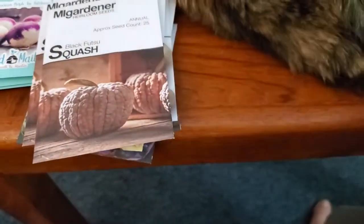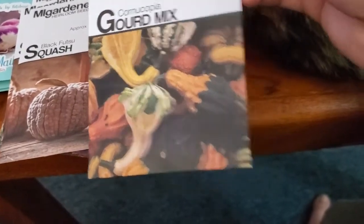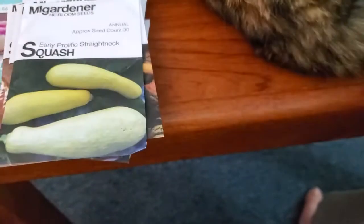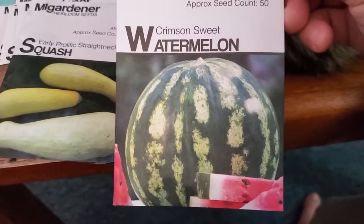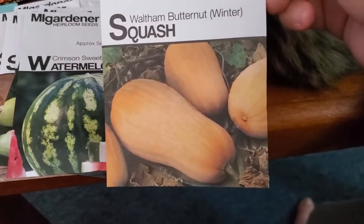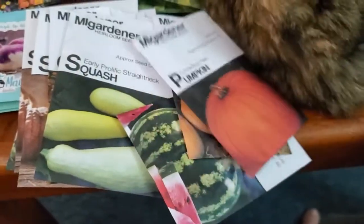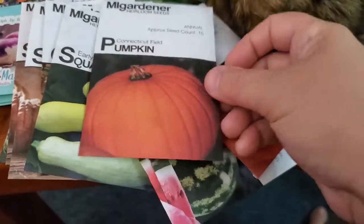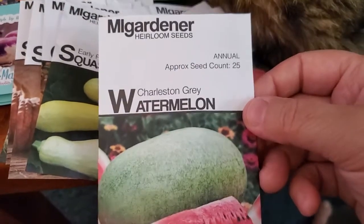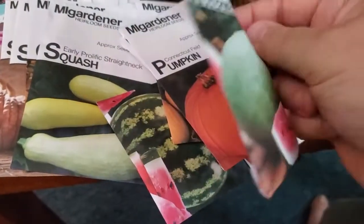I got extra Black Futsu. There's also a Cornucopia gourd mix for decorative gourds — never grown those. Straightneck squash, which I've grown and love very much. A Crimson Sweet watermelon — never grown a Crimson Sweet before. Waltham butternut squash, which I love and I'm looking forward to growing. A Connecticut field pumpkin — pretty uniform, round, and perfectly colored — and a second packet of those. The Charleston Gray watermelon: they have a gray exterior but the fruit inside is just normal sweet watermelon.